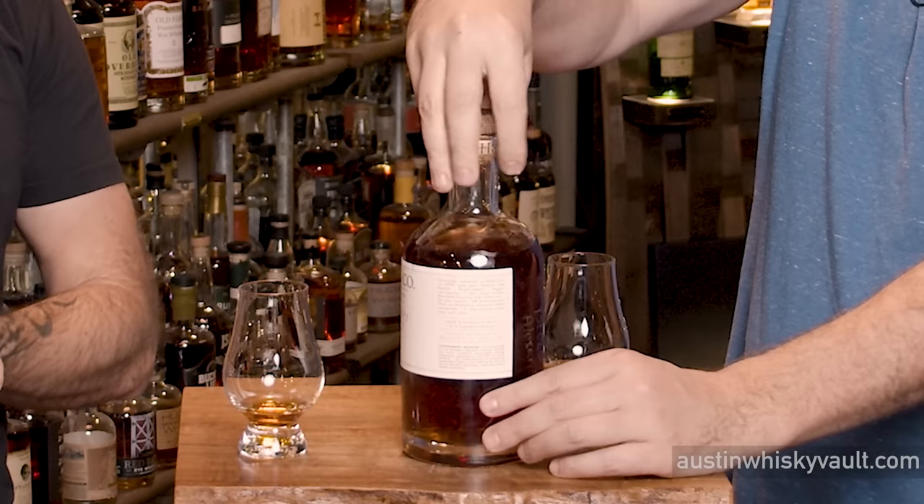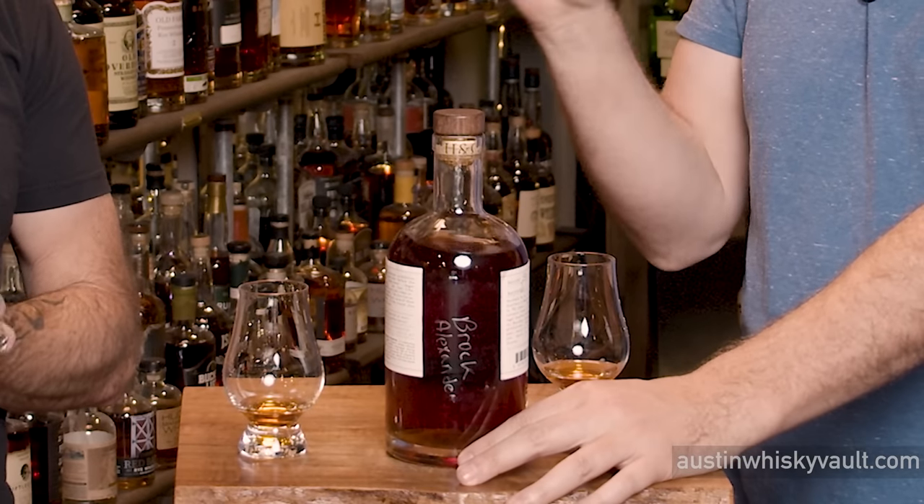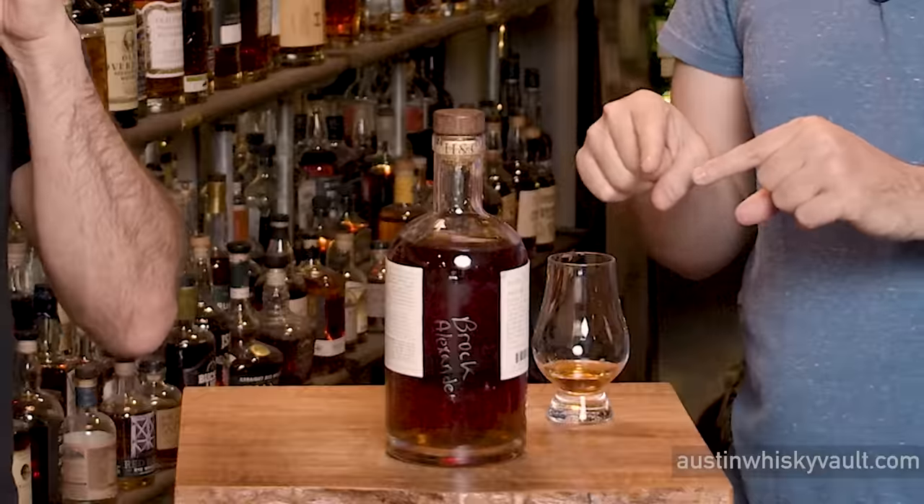It smells young and piney. They're using six-gallon barrels. Okay, that's starting to make sense now — small barrels. Because to get that color in five to six months, but then also on the nose still get that much new make quality, new make character. That color doesn't come with that.